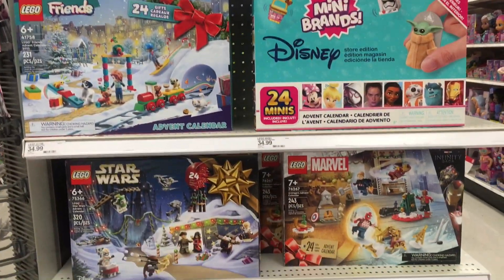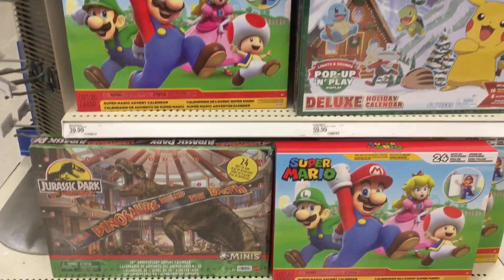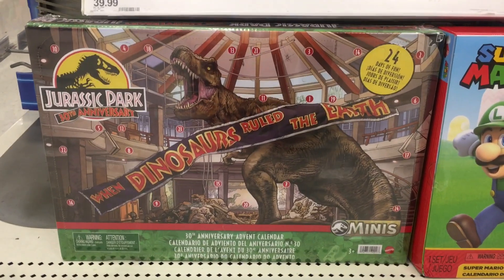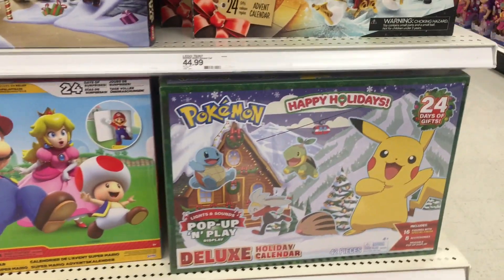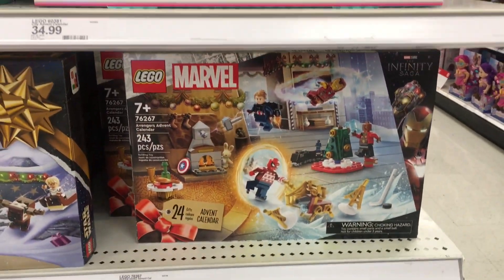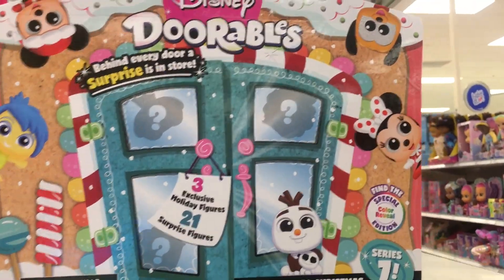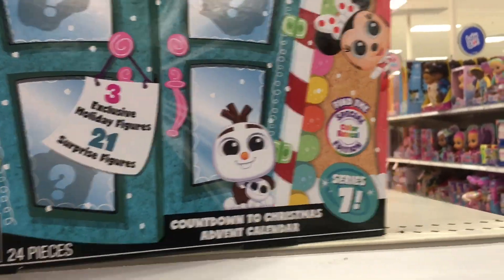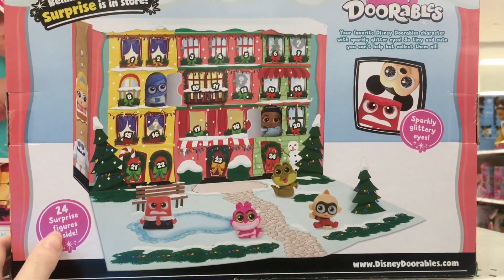Target has a nice end cap of advent calendars, so they're coming out already. We've seen some Funko ones, but these are like the mini toy ones. There's a cool Jurassic Park for the anniversary, there's the Pokemon one, some Marvel and Star Wars Lego. It looks like Mini Brands has one, including Dorables, which looks like it's Series 7.